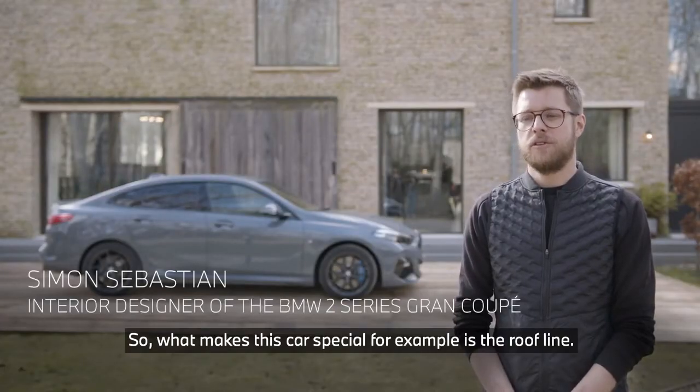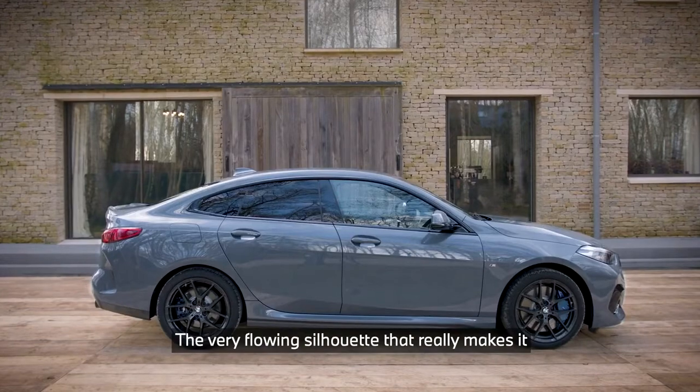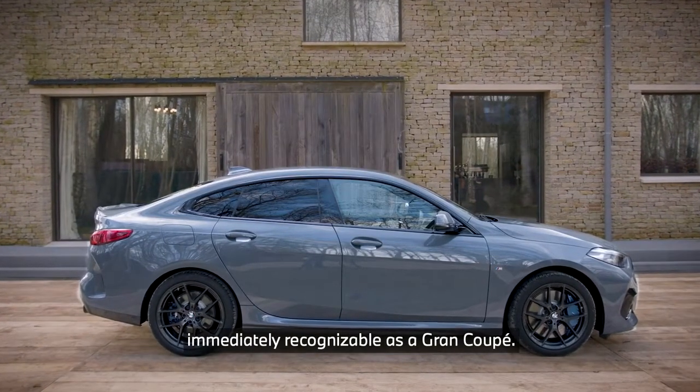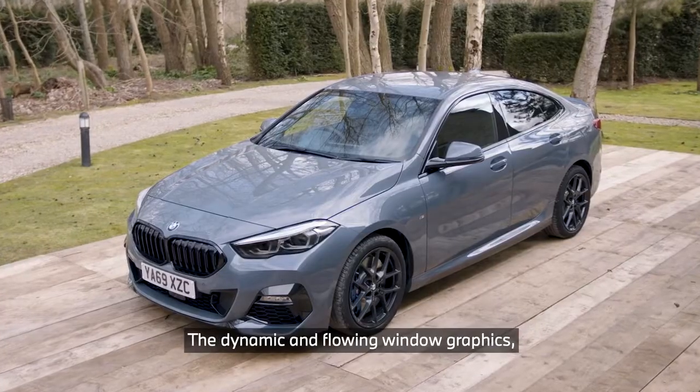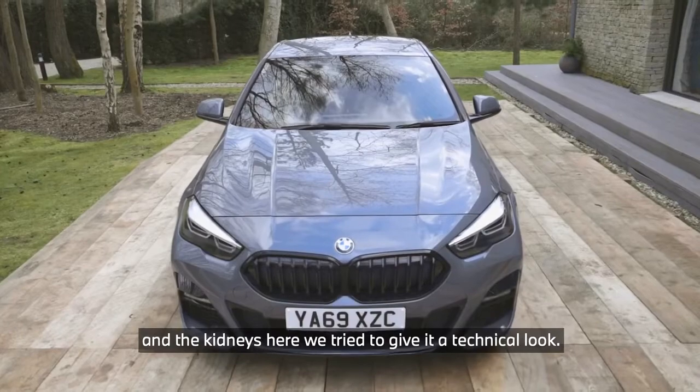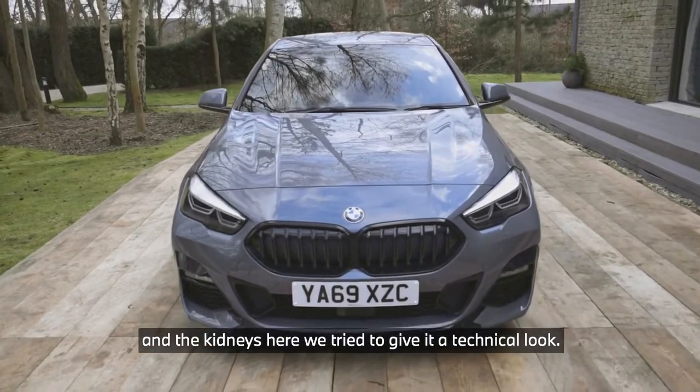What makes this car special is the roofline and the very flowing silhouette that really makes it immediately recognizable as a Grand Coupe. The dynamic and flowing window graphics and the kidneys — here we try to give it a technical look.